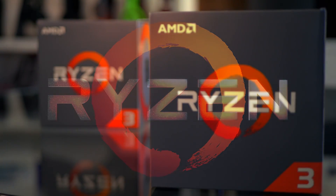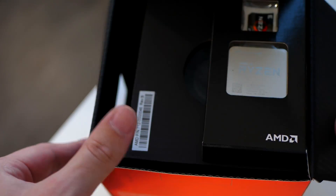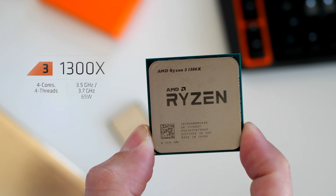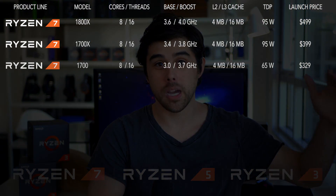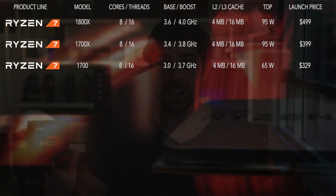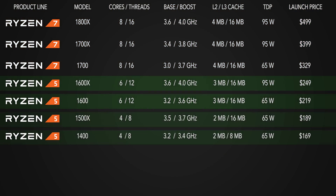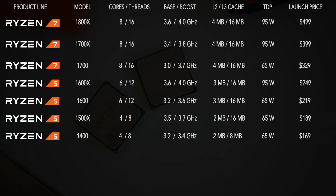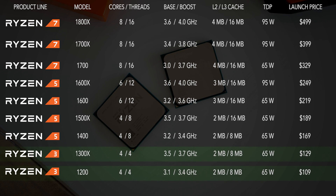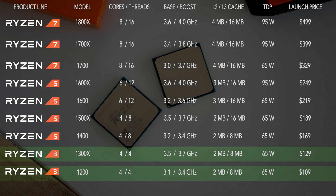Ryzen 3 is here already. I have here the Ryzen 3 1200 with a suggested retail price of $109 and the Ryzen 3 1300X at $129. AMD Ryzen now covers a large segment of the market, starting with Ryzen 7 back in March priced from $499 down to around $300 for the Ryzen 7 1700, with Ryzen 5 covering all the way down to just over $150. Now we have just over the $100 price category — this is the most exciting to me and arguably the best Ryzen we've seen yet.